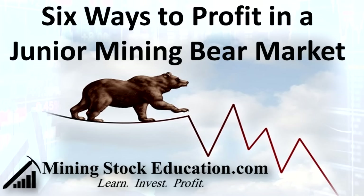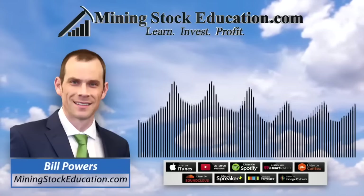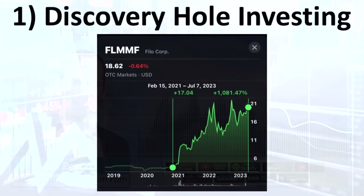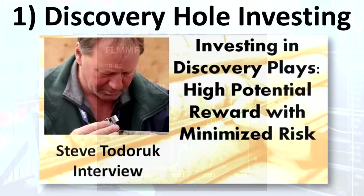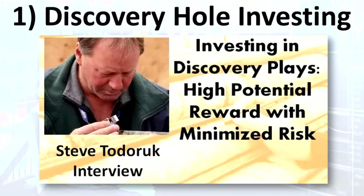I'm going to lay out six ways in which you can profit during a junior mining or junior resource stock bear market. The sixth one is the most important. The first way is via a discovery hole, where a company puts out a good hole, gets market attention, and indicates there could be a bigger deposit or resource. You can invest even after the share price goes up after that initial discovery hole because it could indicate something bigger. About six years ago I interviewed Steve Tataruk from Sprott — a broker and formally trained geologist who ran exploration companies — and he explains his approach to discovery hole investing. As Rick Rule says, it can actually be cheaper after the discovery hole because now you have more information.